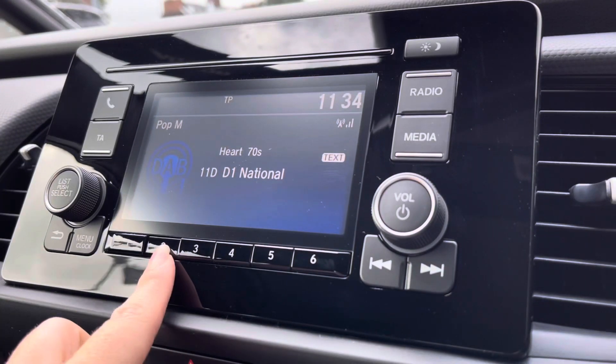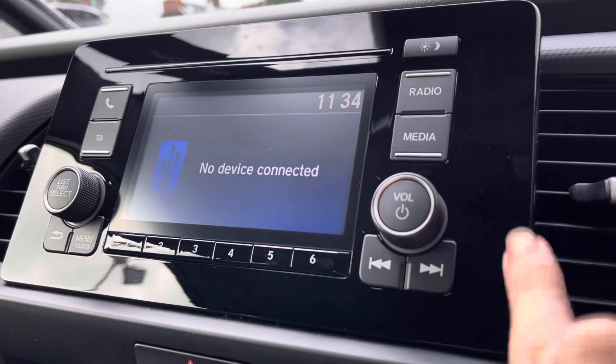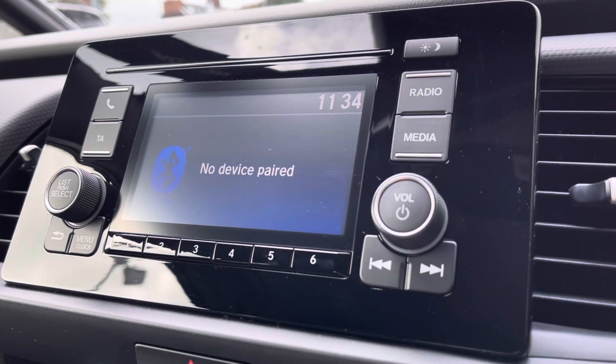Moving across into your central display, you do have various radio stations to keep you and your passengers entertained. And if you wish you can connect via Bluetooth as well.